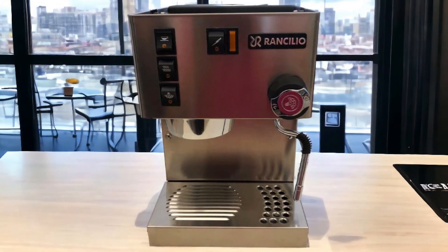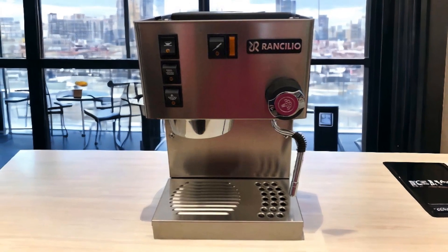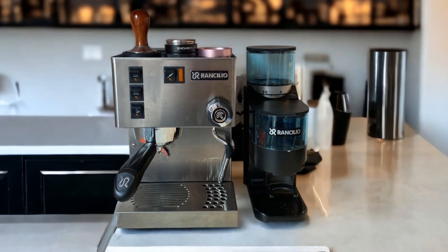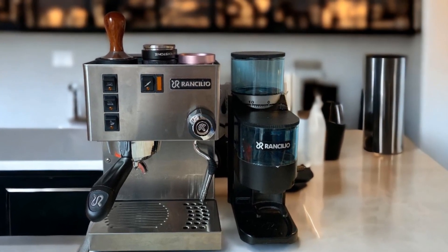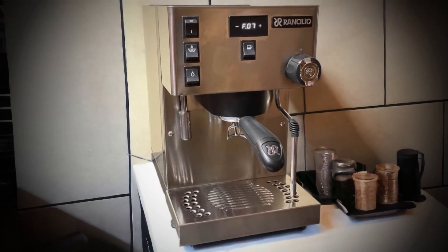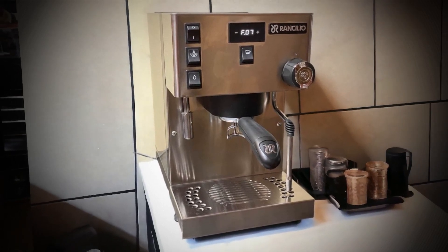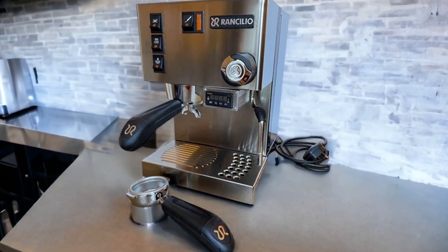The Rancilio Silvia's manual steam wand stands out for its robust design and impressive pressure capabilities, perfect for creating velvety microfoam for lattes and cappuccinos. Although beginners may find it powerful at first, they can learn to control it with practice. Whether you're new to making espressos at home or an experienced barista looking to hone your skills further, investing in the Rancilio Silvia could be what stands between a good coffee experience and an exceptional one.